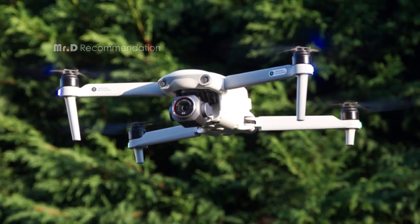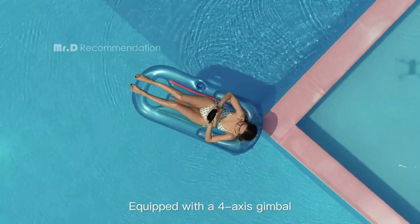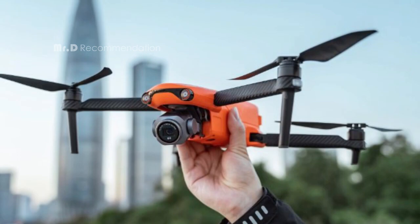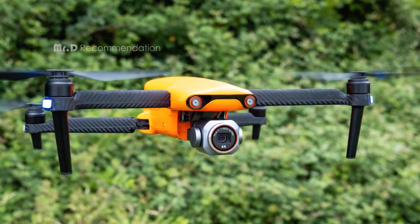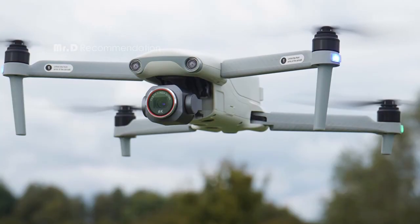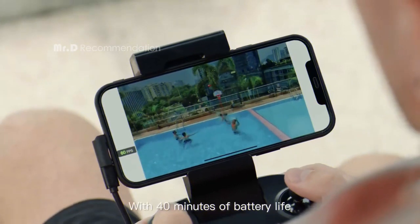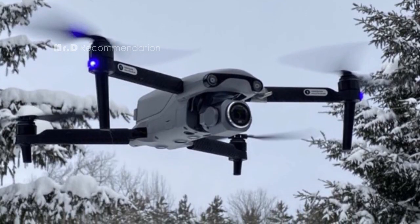The front, back, and bottom of the fuselage are equipped with wide-angle vision sensors, giving you a comprehensive view of your surroundings. The front-view binocular perception range can reach up to 150 degrees, and the wider obstacle avoidance perception range ensures a stable and safe flight. With a flight time of up to 40 minutes, you'll have plenty of time to capture the beauty of your surroundings. The Autel Robotics EVO Lite Plus is an excellent drone combining cutting-edge technology and intuitive design, and is highly recommended for both seasoned pilots and beginners.